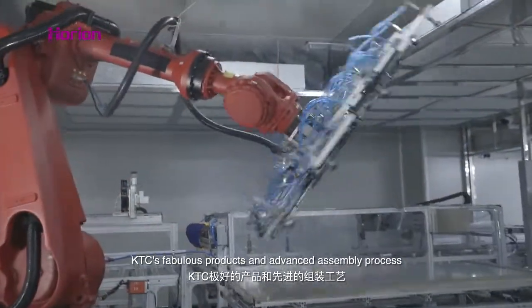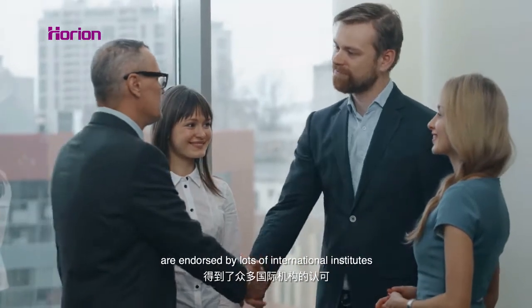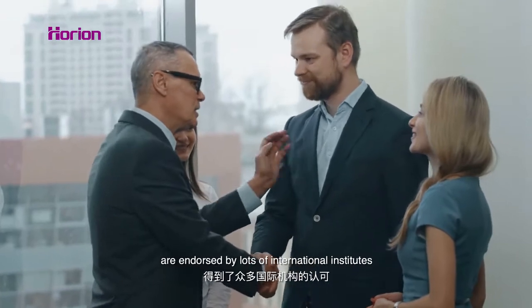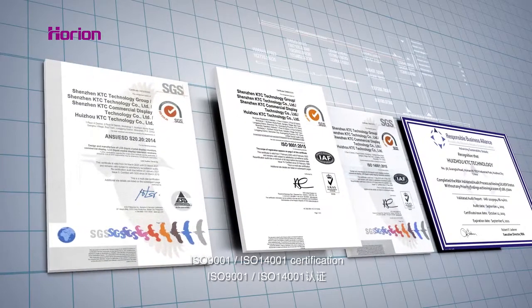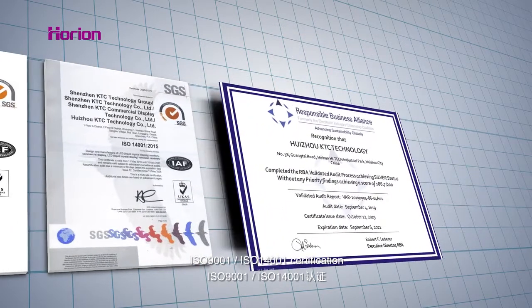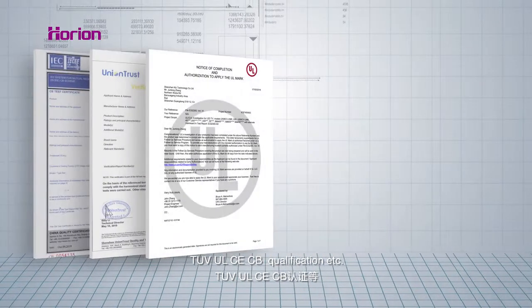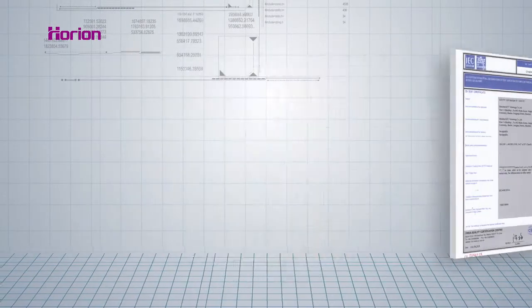KTC's products and advanced assembly process are endorsed by lots of international institutes: ESD certification from ICI, ISO 9001, ISO 14001 certification, RBA, TUV, UL, CE, CB qualification, and more.